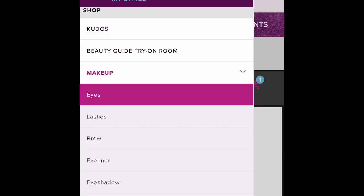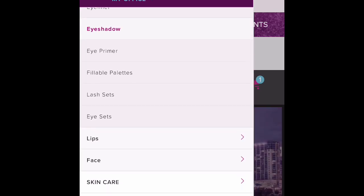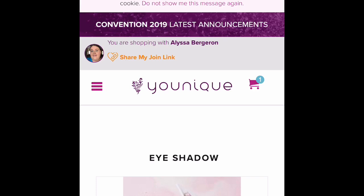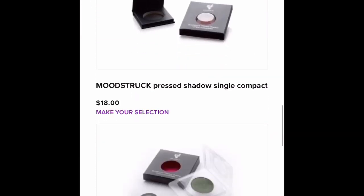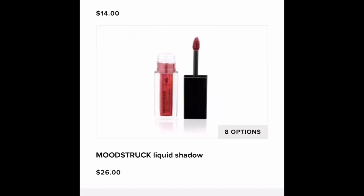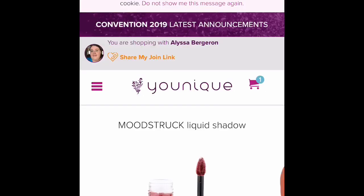So for example, I chose 'Eyes' and chose to do the eyeshadow. And I am showing you the brand new liquid eyeshadows — it does work on that as well. Even though it is a new product, it will still allow you to do that if you're interested.